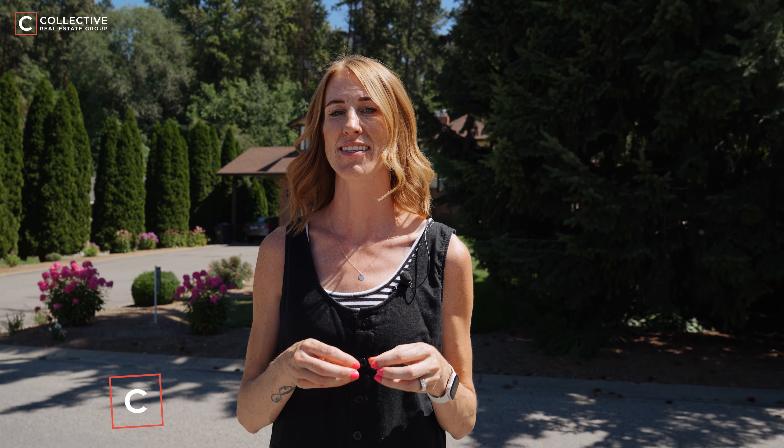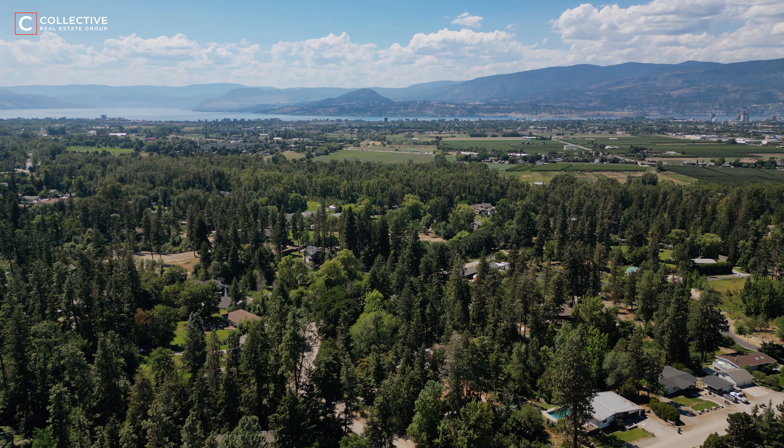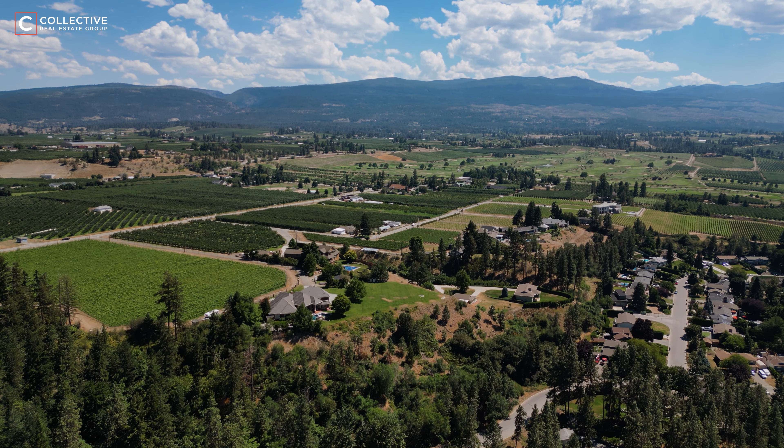Today we're going to tour through an incredibly unique neighborhood here in Kelowna. This community is the perfect place for somebody who is looking to live in a more rural or agricultural setting yet minutes from the heart of downtown. Welcome to the stunning neighborhood of Southeast Kelowna, where you will instantly fall in love with the incredible landscape, tree-lined streets, sprawling orchards and vineyards, and lush farmland.